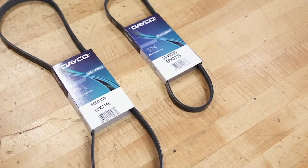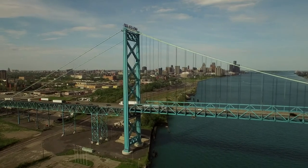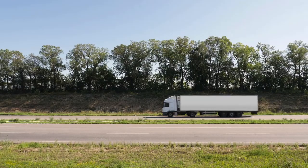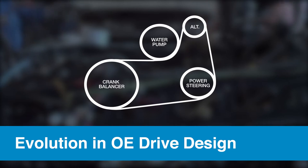Today's belts are made with a compound called ethylene propylene diene monomer, or EPDM for short. EPDM is more flexible, less susceptible to cracking, and is designed to last nearly three times longer.